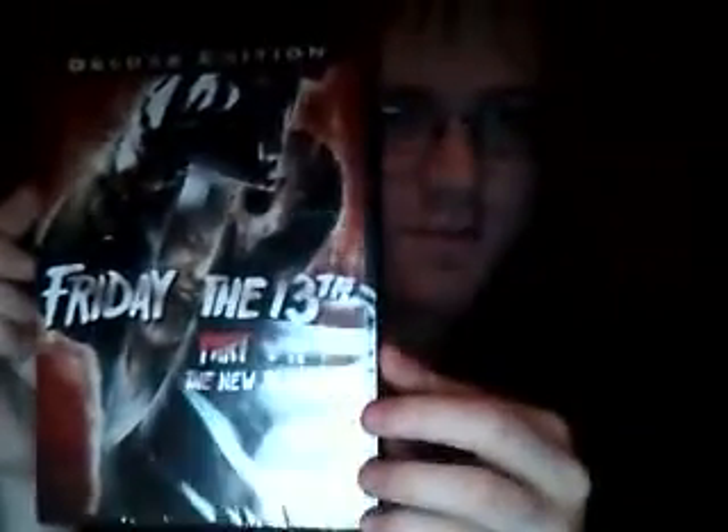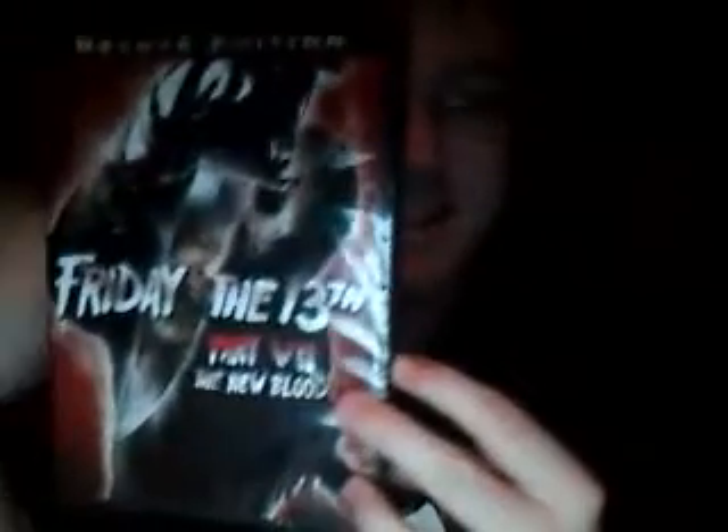Friday the 13th Part 7: The New Blood, Deluxe Edition. Looking at the cover, that's definitely not Kane Hodder's Jason — that's for sure. Special features: killer commentary by director John Carl Buechler and actors Laura Lapkus and Kane Hodder; Jason's Destroyer: The Making of Friday the 13th Part 7: The New Blood; Slash Scenes intro; Mind Over Matter: The Truth About Telekinesis; and Makeover by Maddie.